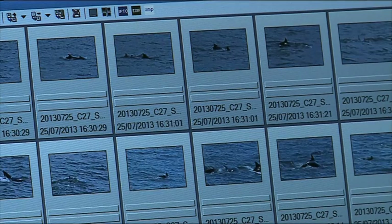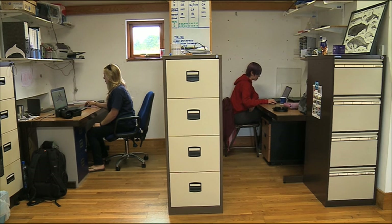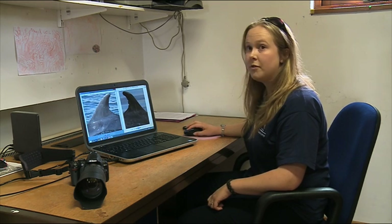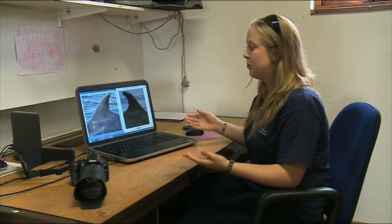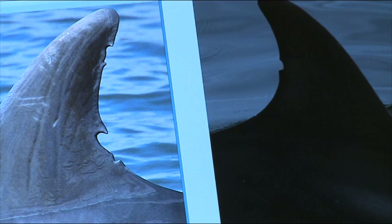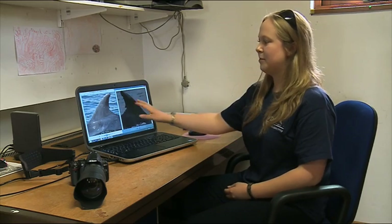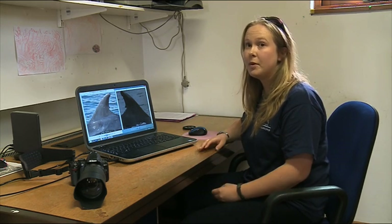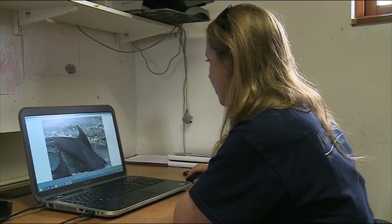Zooming in on a fin, Isabelle is also at work. She's trying to match one of the images taken today with those already logged in an extensive photo ID catalogue. We click on the first dorsal fin and pull it up on screen, then put it next to the fin we're looking for, and simply scroll through the images to match the shapes, nicks and notches. Starting at individual number one and flicking through — then, here we go. This is individual number 11, a perfect match. So we can confirm we've got number 11 within the group surveyed. All of this research points towards the Shannon dolphins being a small, isolated and unique population.